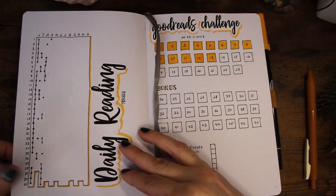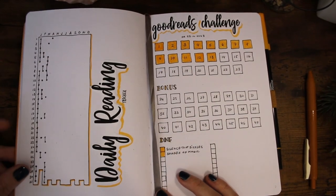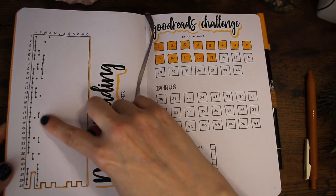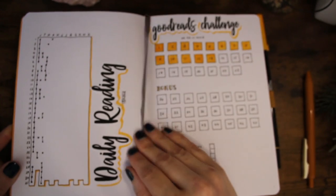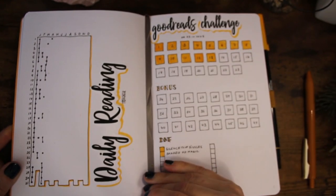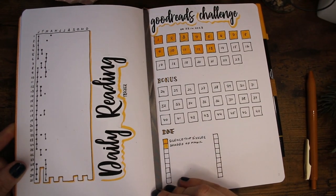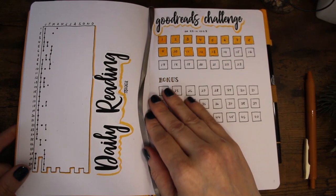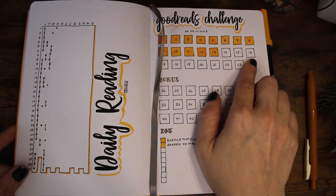The first spread is a daily reading tracker where I put a dot every time I read. As you can see, I've read a lot this year — a lot more than I anticipated — so that's why I did in fact need this book.